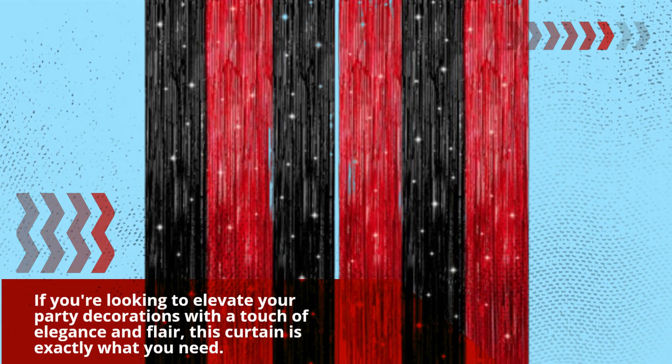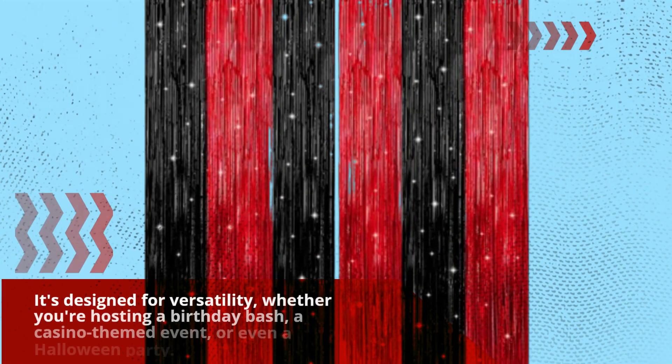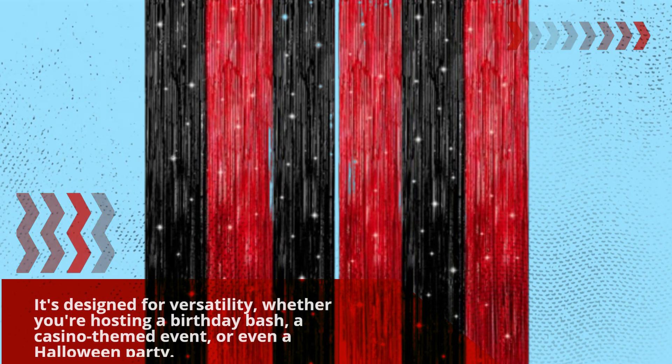If you're looking to elevate your party decorations with a touch of elegance and flair, this curtain is exactly what you need. It's designed for versatility, whether you're hosting a birthday bash, a casino-themed event, or even a Halloween party.